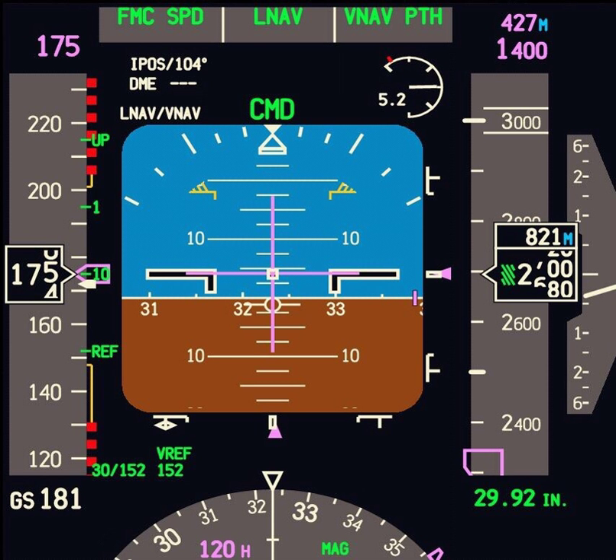A failure of a PFD deprives the pilot of an extremely important source of information. While backup instruments will still provide the most essential information, they may be spread over several locations in the cockpit, which must be scanned by the pilot, whereas the PFD presents all this information on one display. Additionally, some of the less important information, such as speed and altitude bugs, stall angles, and the like, will simply disappear if the PFD malfunctions. This may not endanger the flight, but it does increase pilot workload and diminish situational awareness.